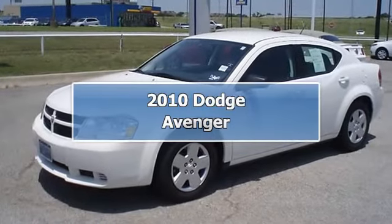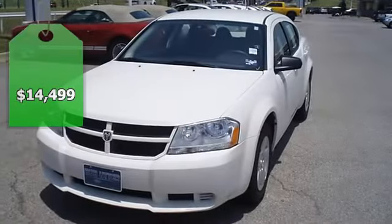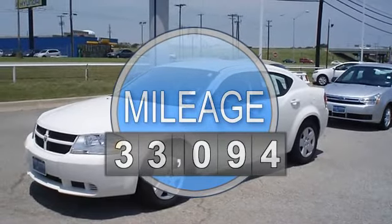Cool down in the 2010 stone white Dodge Avenger. Perfect for carpooling or travel. Great looking sedan with nice options: power windows, power locks, power mirrors, and more.